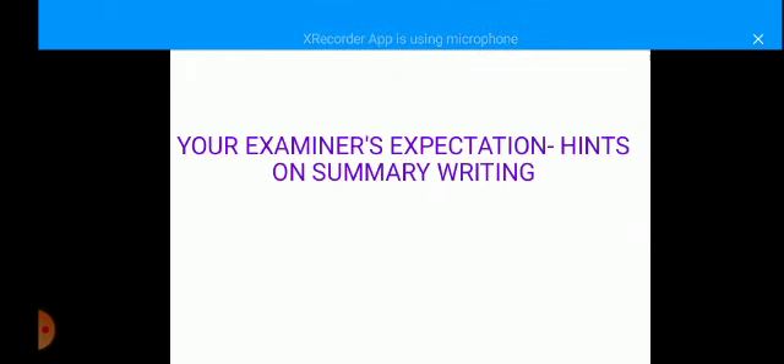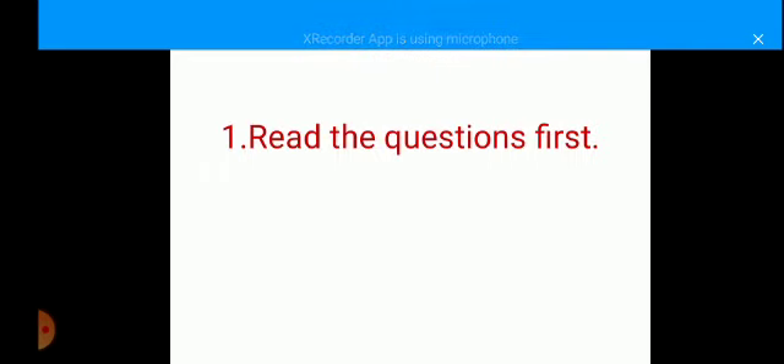What your examiner expects of you is actually the hints that we are going to learn about in this lesson today. Number one of those hints is: read the questions first. This is my personal opinion — the advice I usually give to my students, and I think it is useful. Before going to read your summary passage, you should always make it a habit to first get yourself familiar with the questions attached to the passage.